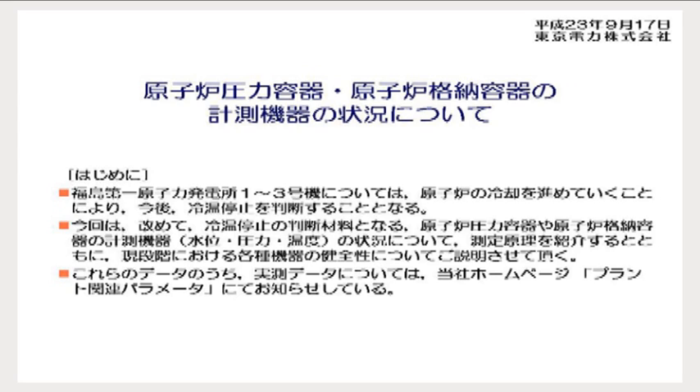We would like to focus on how the measuring instruments measure the water level, the pressure, and the temperature, and what situation they are currently in. We will explain the status of such measuring instruments today, but the actual measured data are uploaded in the plant parameters section on our webpage, as they have been so far.